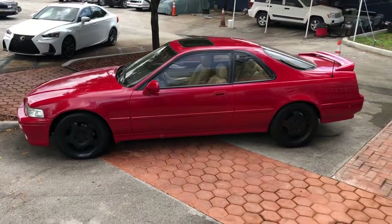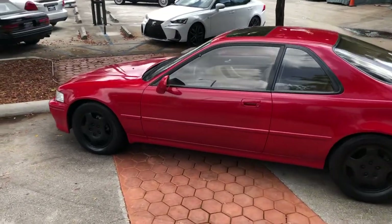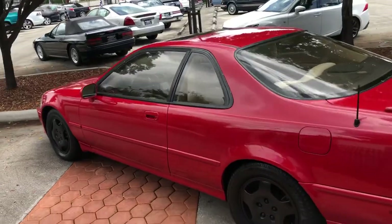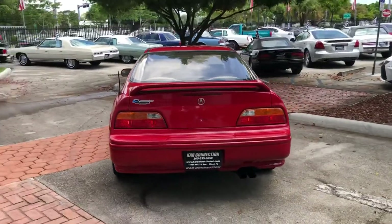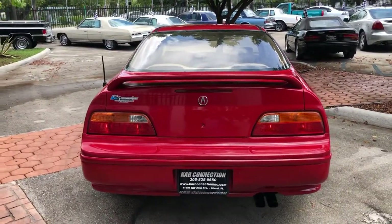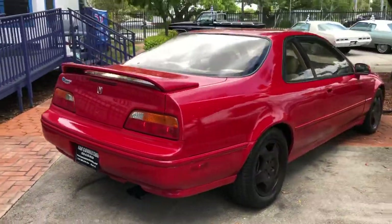Looks and runs amazing. Like most Acuras, this thing runs great. It's the first one we ever found in decent shape — most of these cars weren't treated well.